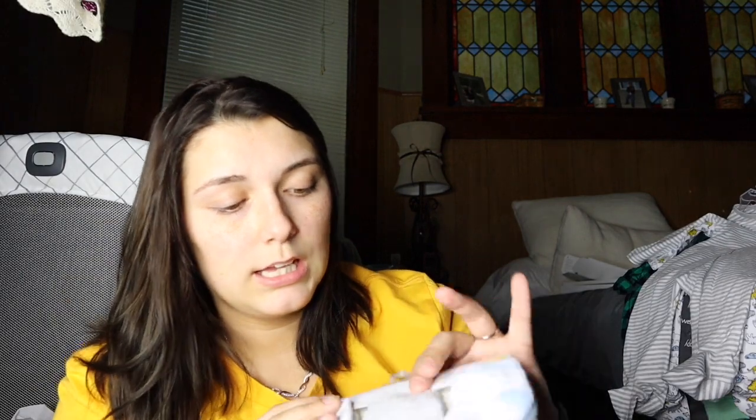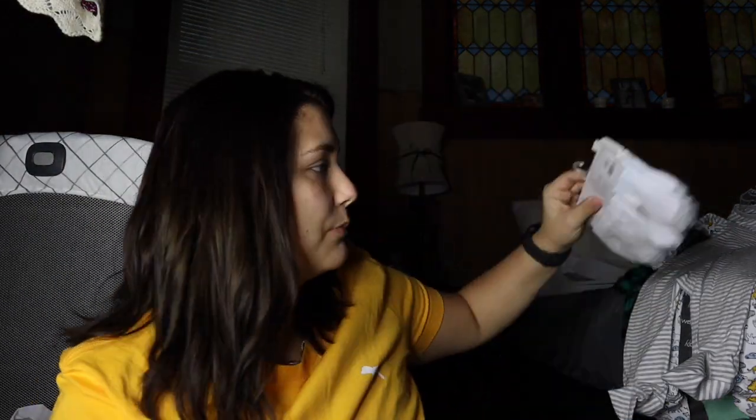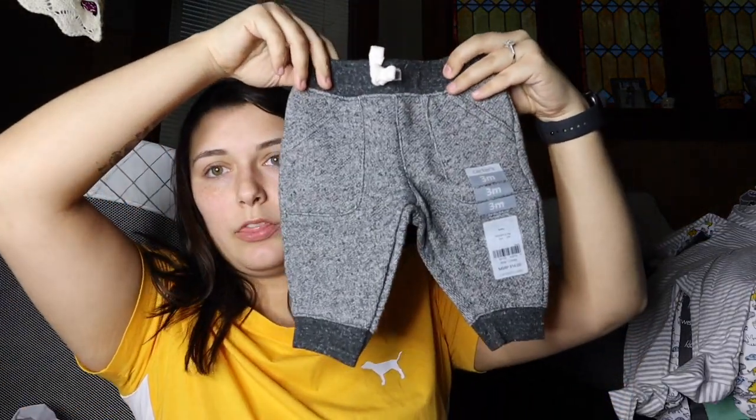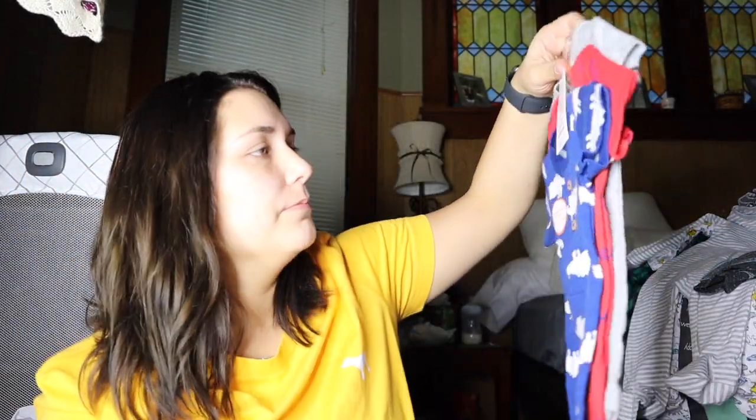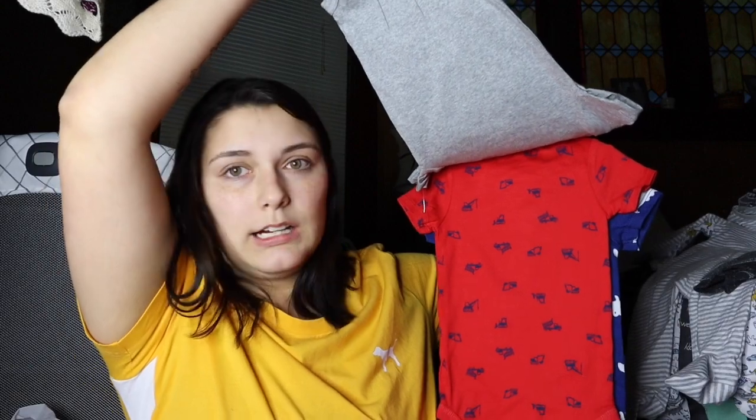I got a lot so I'm trying to make it quick. I got new socks for him — just plain simple socks. I got these sweats; these are actually three months so hopefully he can fit into them for a little bit. I also got this in six month and it says 'Hey Dad.'